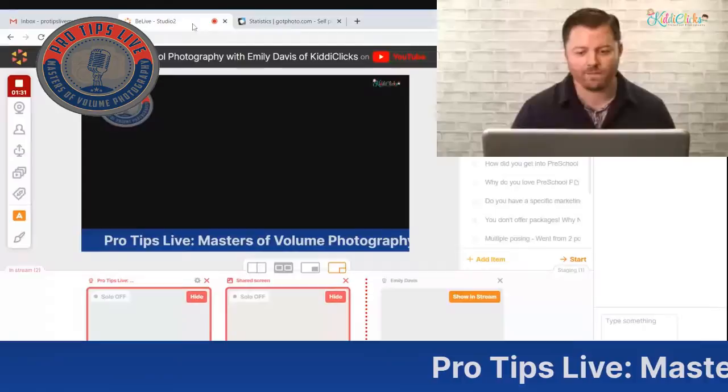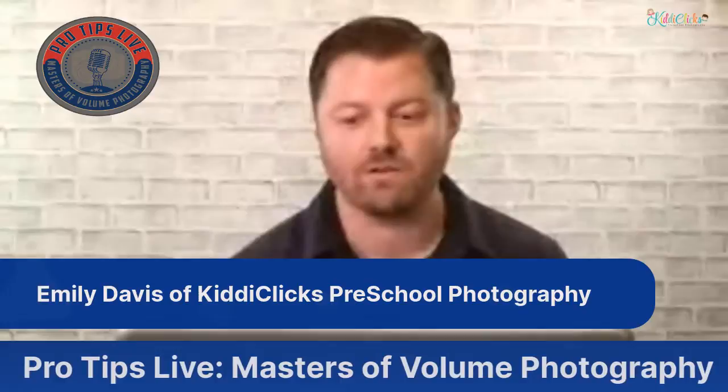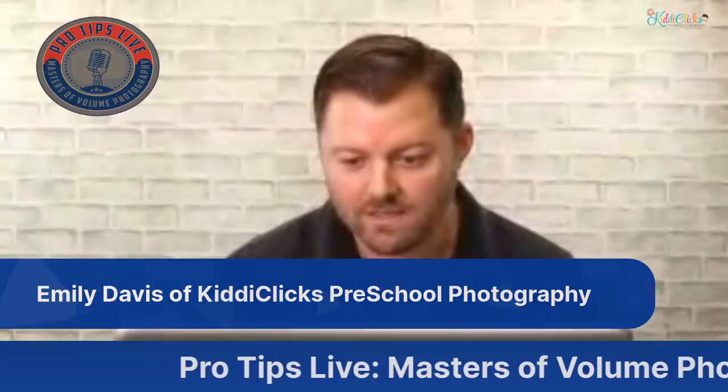Let me hide that and give a brief introduction before I bring Emily in. I met Emily a couple weeks back — she was eager to come on the show. She's a photographer and educator based out of the Dallas-Fort Worth area in Texas. She specializes in modern, colorful children's portraiture and an unmatched customer service experience. Her preschool business, Kitty Clicks Preschool Photography, has been changing the preschool game in North Texas.